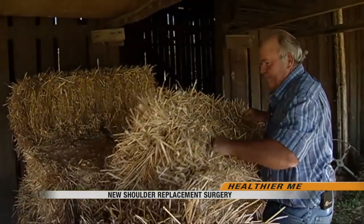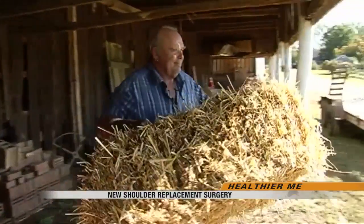John had his right shoulder replaced in January, and then the left side was replaced a few months later. The day after the surgery, when the doctor came in and asked how he was doing, John said he was feeling great. His only regret was that he suffered for five years before getting help.